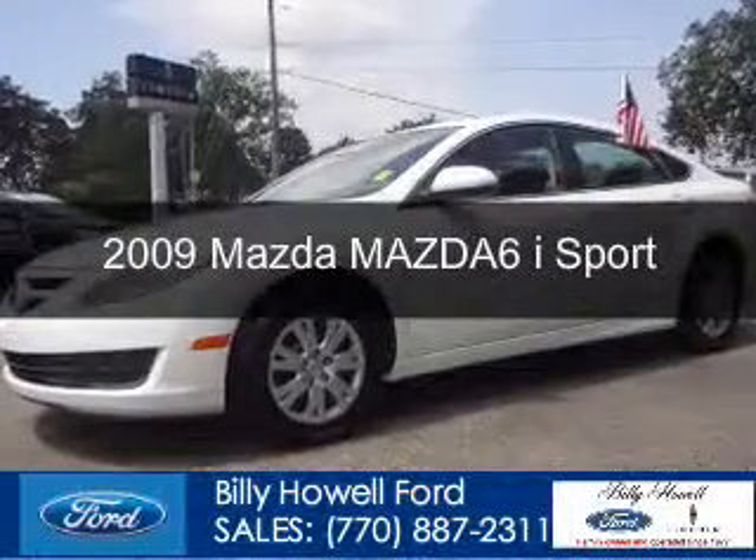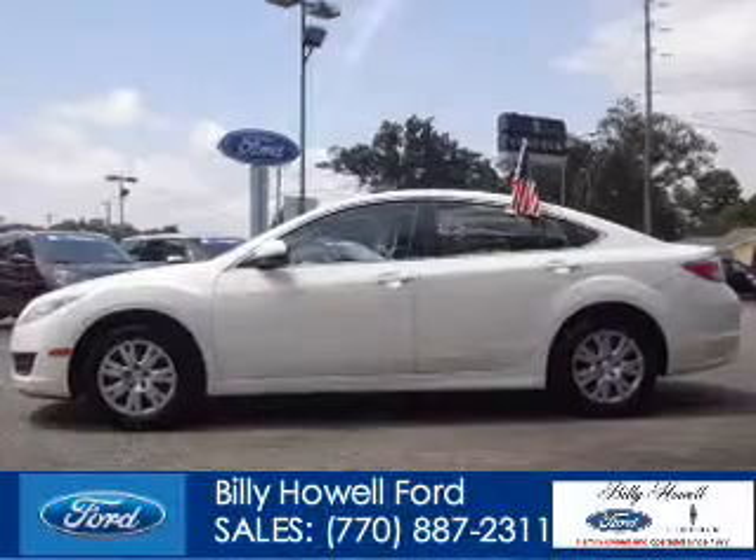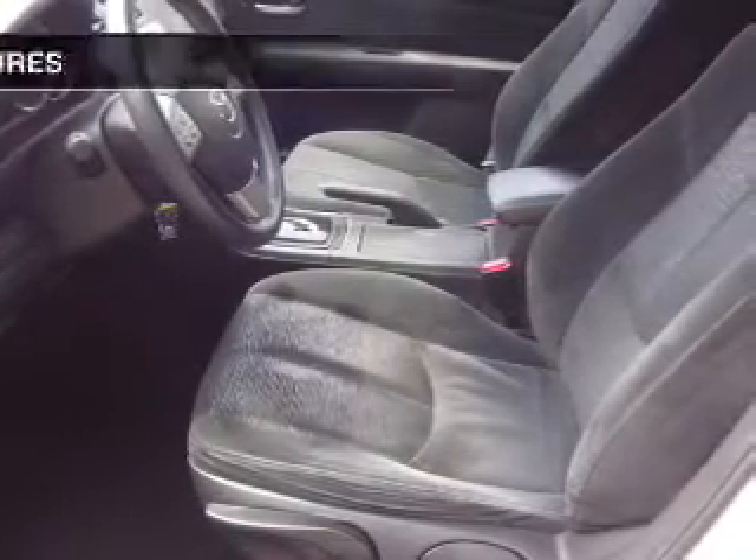This is a used 2009 Mazda 6 Zoom Zoom, powered by front wheel drive, a 2.5 liter 4 cylinder engine, and a 5 speed automatic transmission.